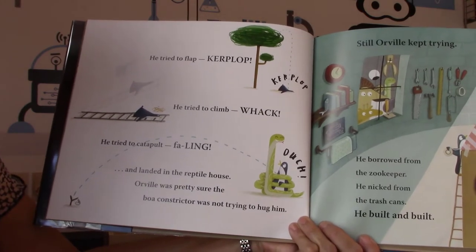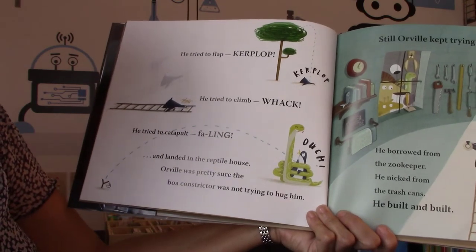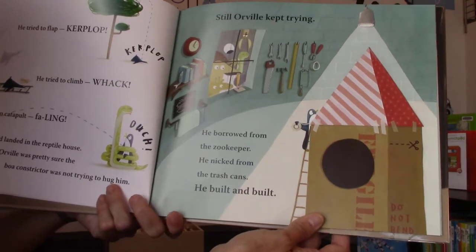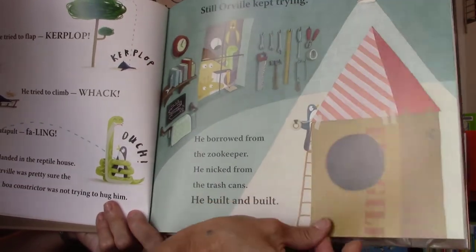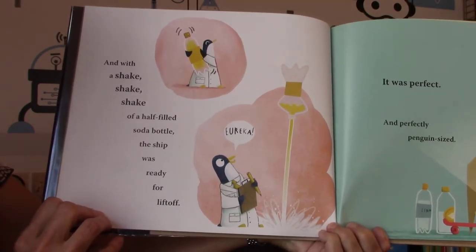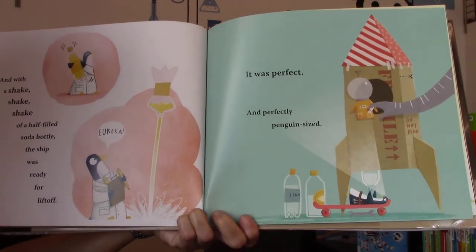He tried to flop — ker-plop! He tried to climb — whack! He tried to catapult — falling! And he went right into where the snakes were and landed in the reptile house. Orville was pretty sure the boa constrictor was not trying to hug him. Still, Orville kept trying. He borrowed from the zookeeper, he nicked from the trash can, and he built and built and built. With a shake shake shake of a half-filled soda bottle, the ship was ready for liftoff. 'Eureka! I think I got it — I know how to go to space,' he said. It was perfect, and perfectly penguin-sized.